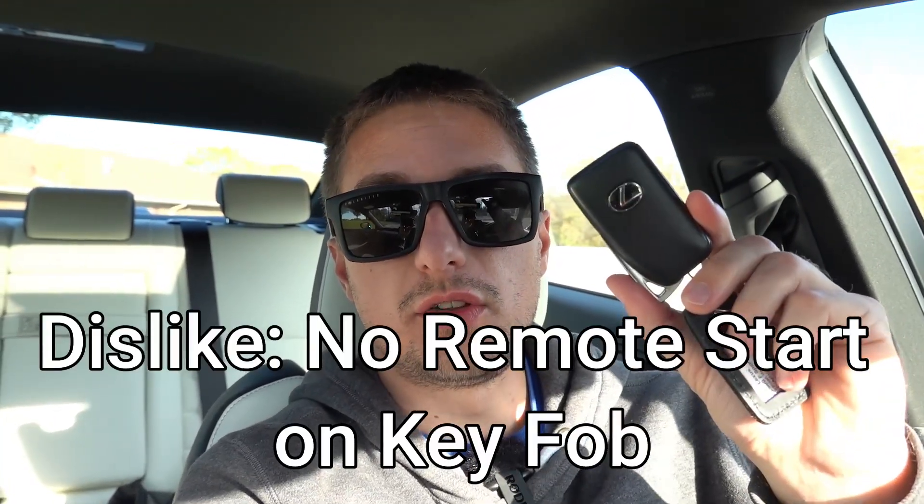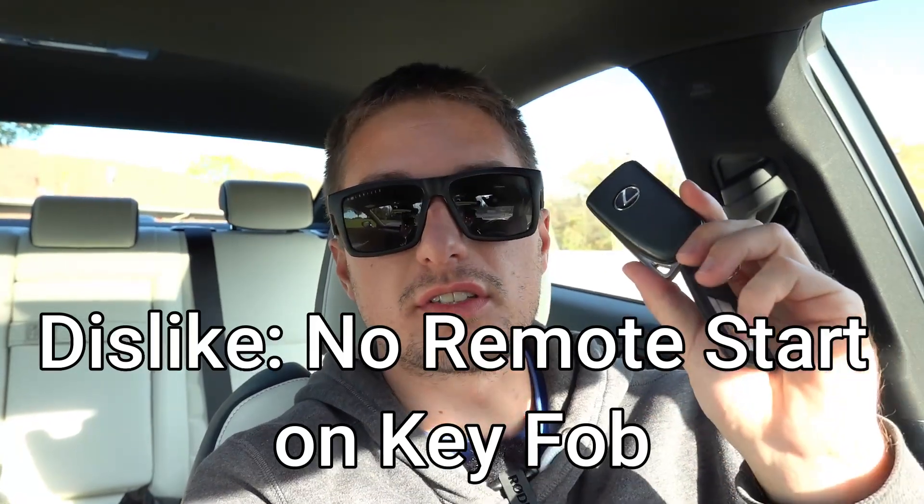My first dislike has to do with the fact that there is no remote start built into the actual key fob itself. This is a key fob Lexus has been using for several years — very simplistic and compact, which I do like — but there's no remote start. It's just a traditional proximity entry with lock, unlock, trunk release, and alarm buttons. It would be nice to see a revised key fob with remote start built in so you don't have to rely on app services, which may expire if you don't pay for them over time.